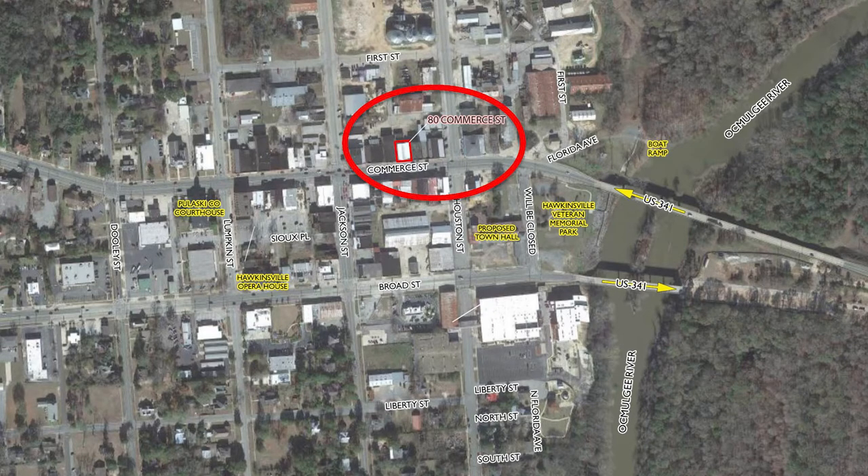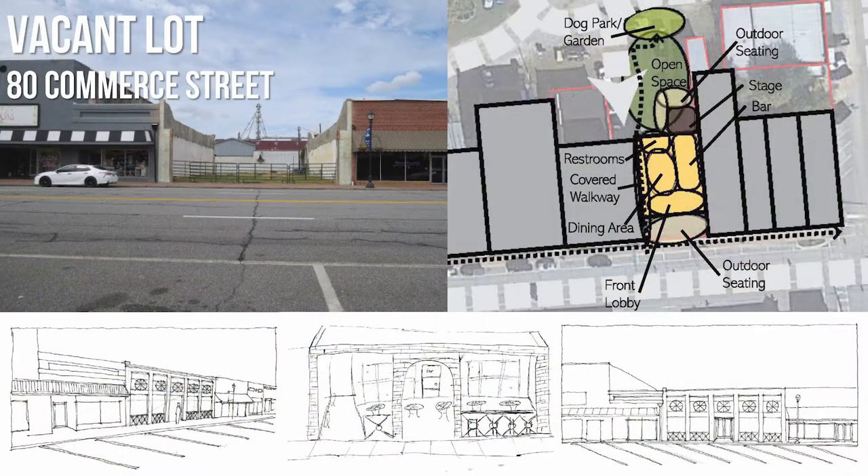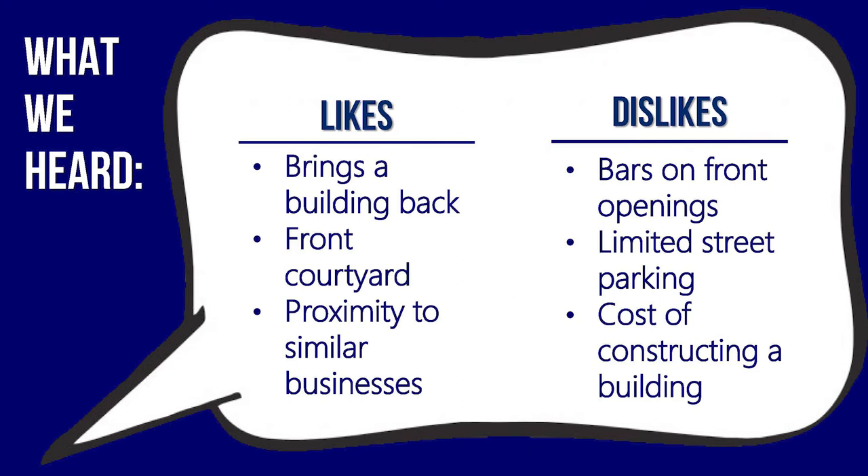Our second site is located at 80 Commerce Street. A two-story historic building was demolished at this site, leaving a gap right in the heart of downtown. While an unfortunate loss, the blank slate presents an opportunity to draw in pedestrians with a mixture of indoor and outdoor spaces. We proposed a new brick facade to frame the opening in a traditional way, but allow for open-air courtyard seating between the sidewalk and the new building, which would be set back. This concept received positive feedback for filling a vacant space and incorporating a unique open-air courtyard out front. Respondents liked the design example from Athens showing how a new false facade could blend into a historic street, though security bars on the window openings were seen as negative. Concerns included a lack of parking and the cost of constructing a new building from scratch.